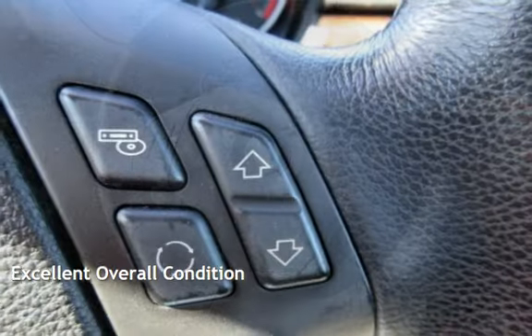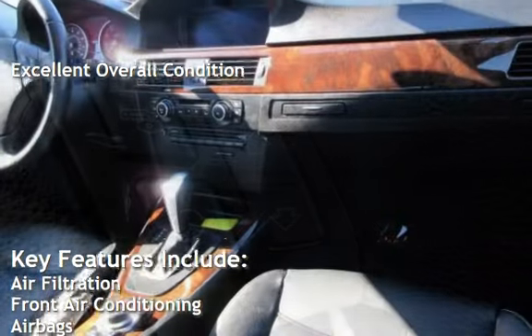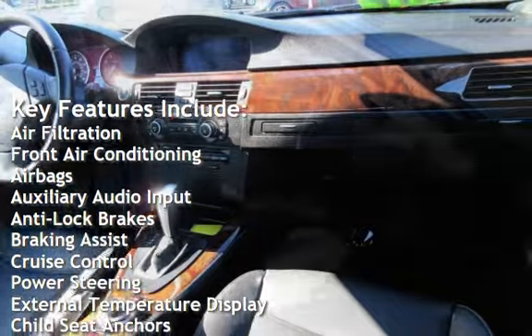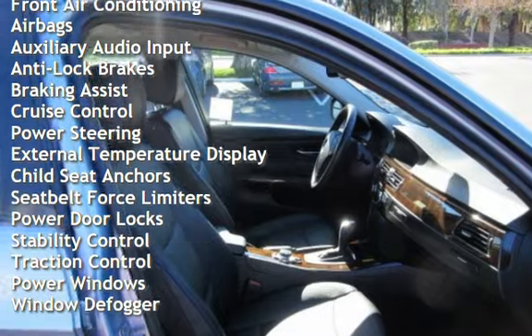This vehicle is in excellent overall condition. Key features include: air filtration, front air conditioning, airbags, auxiliary audio input, anti-lock brakes, braking assist, cruise control, and power steering.